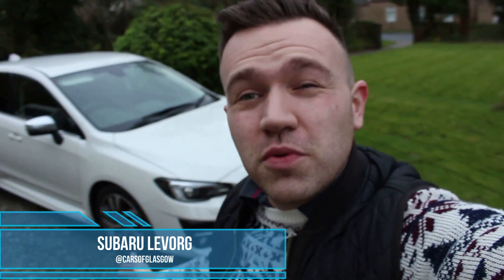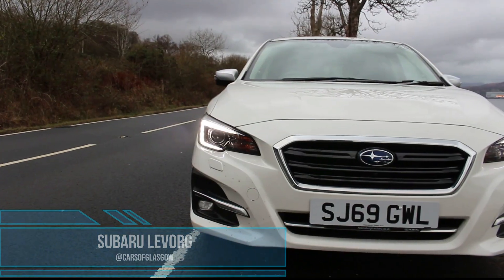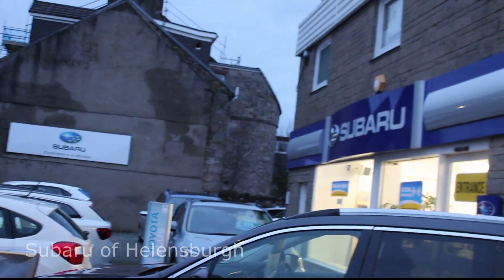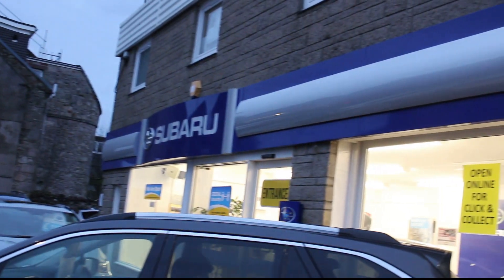Hello and welcome back to Cars of Glasgow. Today we've got a 2020 Subaru LeVorg, so stay tuned for this video. This Subaru is kindly supplied by Helensborough Subaru — I'll leave their information below — and they're your Argyll and Bute retailer for Subaru.